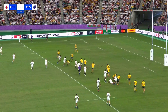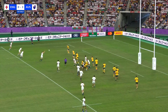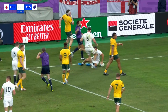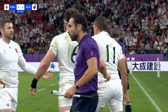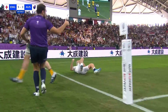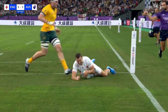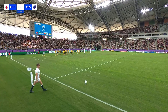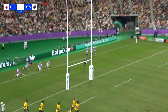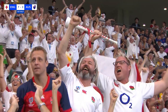Here they come again — Farrell, Manu Tuilagi running hard. England with numbers: Tom Curry, Johnny May. His 50th cap, his 26th try for his country — England take the lead! A prolific try scorer, Johnny May, and well played England, well executed. No wind in the dome. Beautifully struck — England extend the lead, England 7, Australia 3.